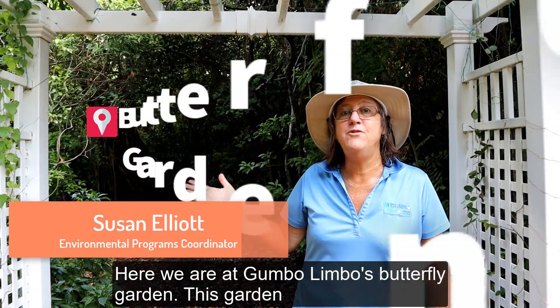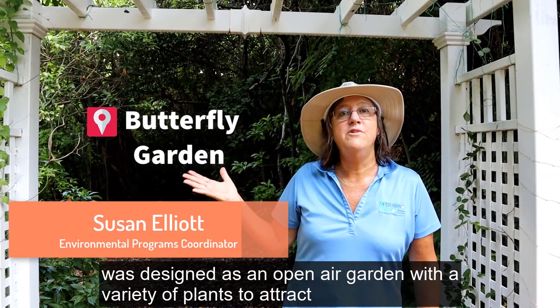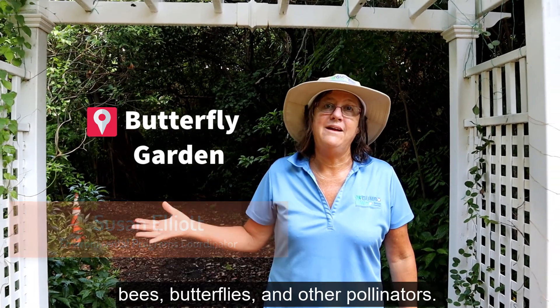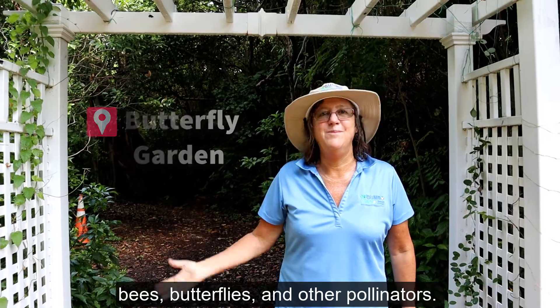Here we are at Gumbo Limbo's Butterfly Garden. This garden was designed as an open-air garden with a variety of plants to attract bees, butterflies, and other pollinators.